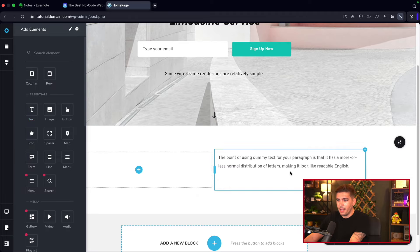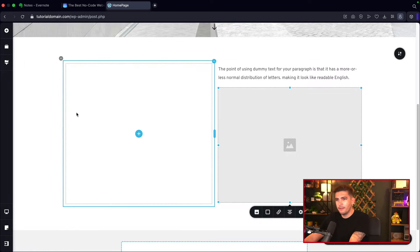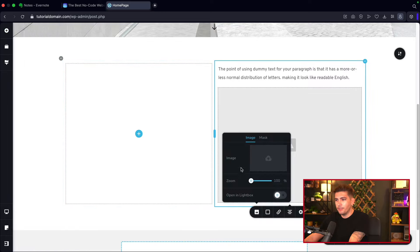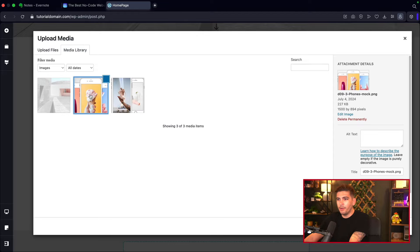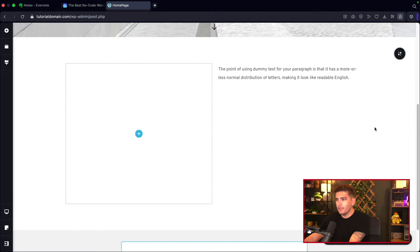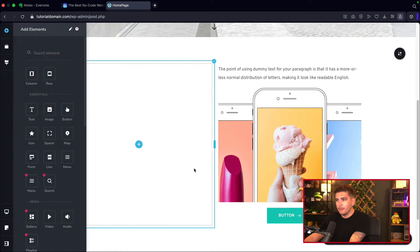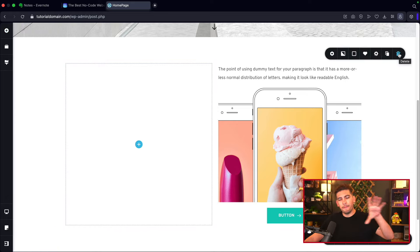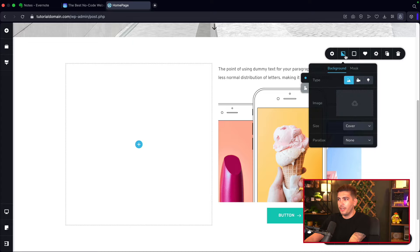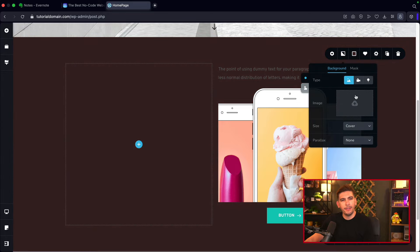I'll take the text and drag it here, then an image and drag it there, and upload an image — like this image of ice cream. Then I'll finish it off with a button. If you want to design the entire background of a section, click on the section and change the color. You can add an overlay color or a background image.